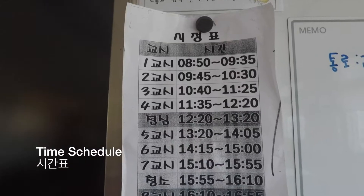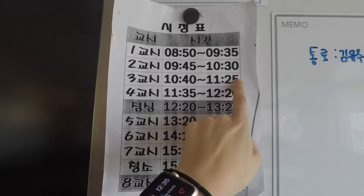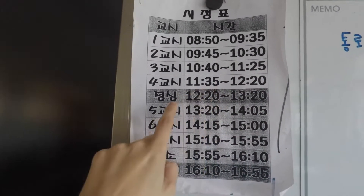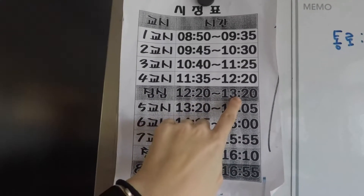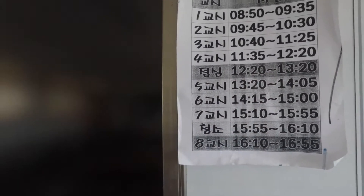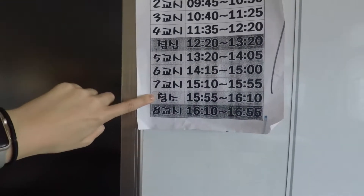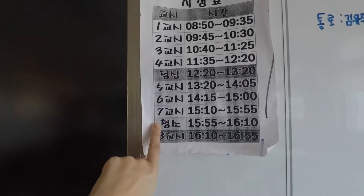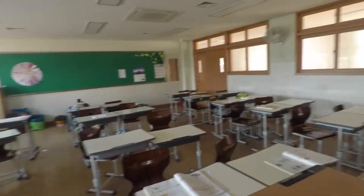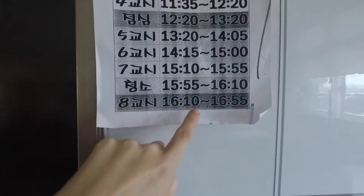Here is the time schedule for the day. All classes are 40 minutes long and there are four classes in the morning with a 10-minute break in between each class. Lunchtime is an hour long at 12:20, so students are able to talk with their friends and play outside. There are three classes in the afternoon, and before school ends it is cleaning time for students to sweep or mop the classrooms, the bathrooms, and the offices. Then there is an after-school class a few times a week.